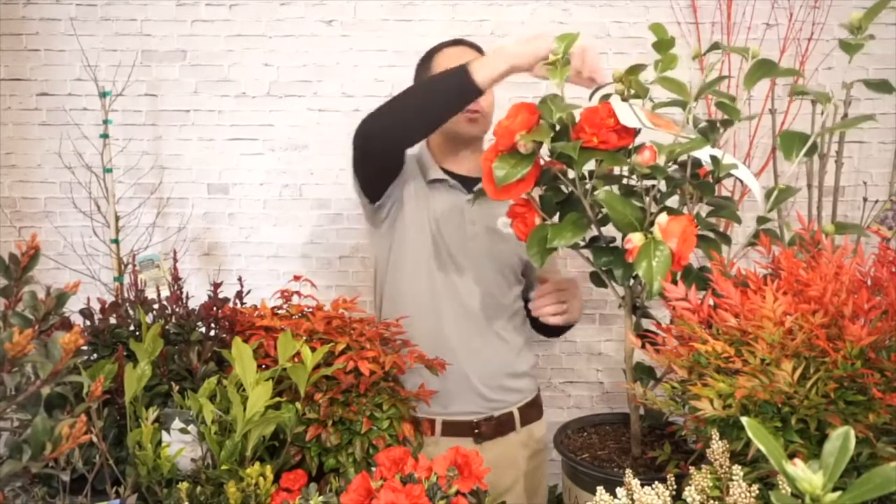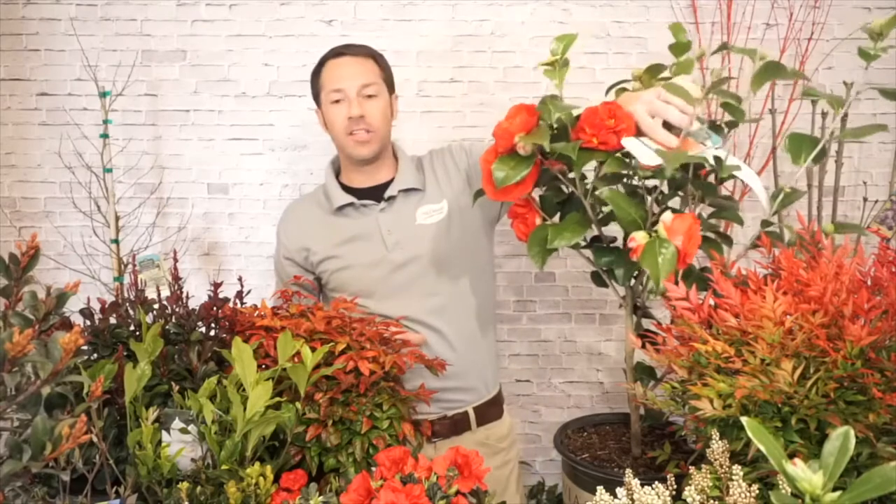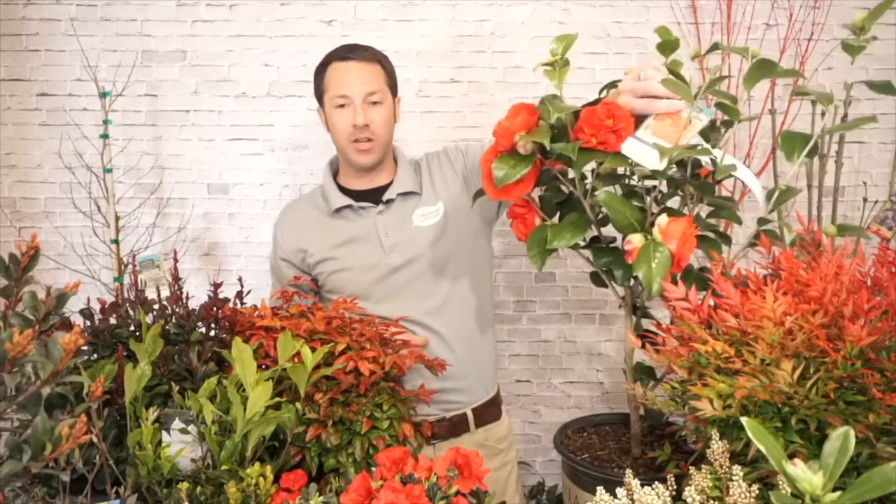If you want to get specific, the spring blooming camellias are Camellia Japonica. The fall blooming camellias are Camellia Sasanqua. If you're ever curious, the tags should tell you. Another great thing about Monrovia is their tags have amazing information. If you see the Latin name Camellia Sasanqua, it means it's a fall bloomer.